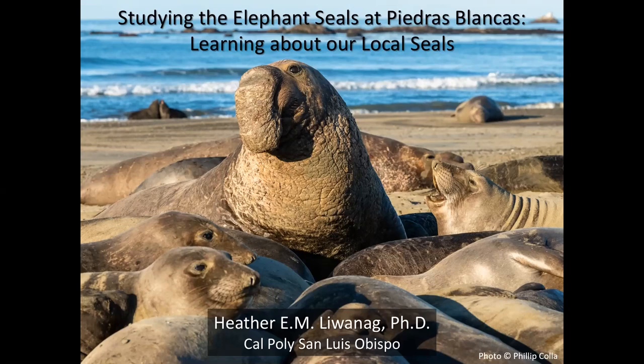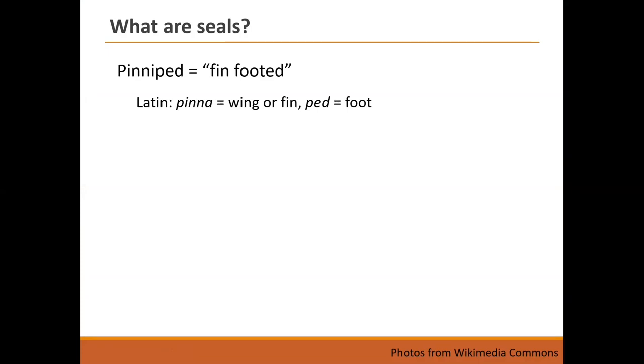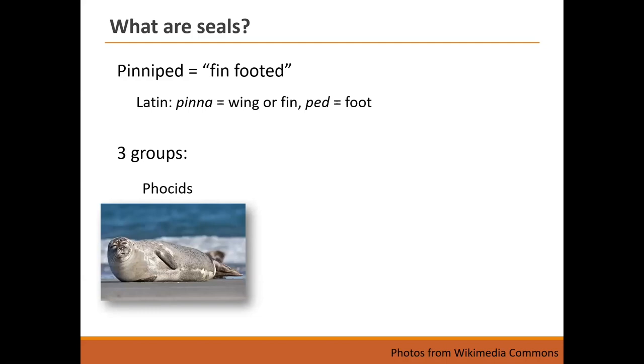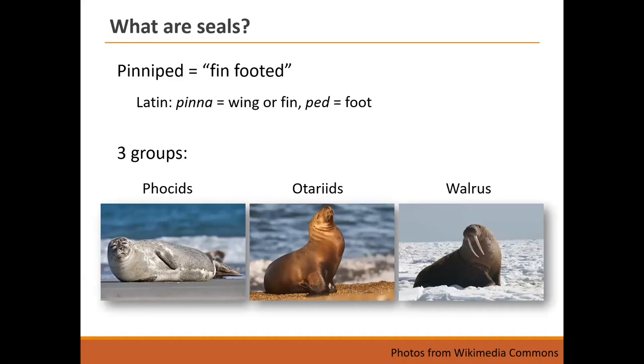So what are seals to begin with? Seals are pinnipeds, which literally means fin-footed from the Latin pinna for wing or fin and ped for foot. There are three groups corresponding to three families in terms of evolution: the phocids are the true seals, the otariids are the eared seals — our fur seals and sea lions — and the third family's only extant species is the walrus, which lives up in the Arctic.